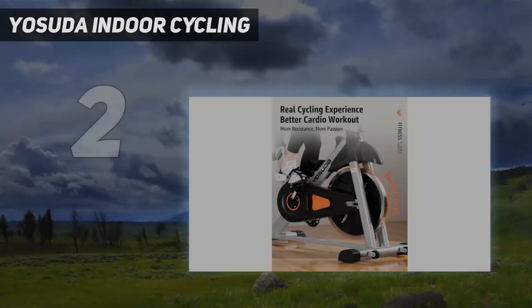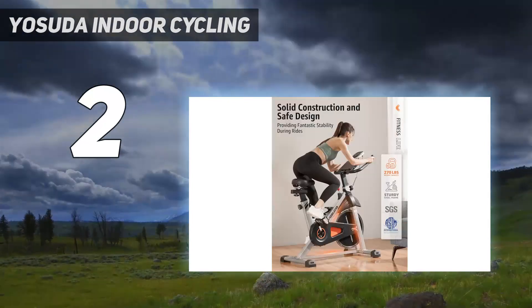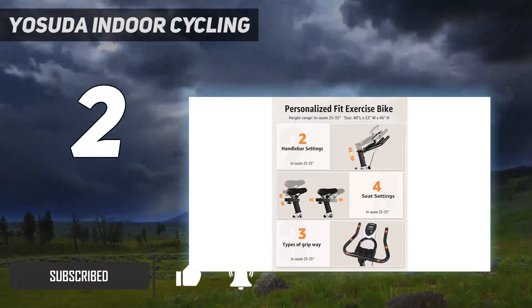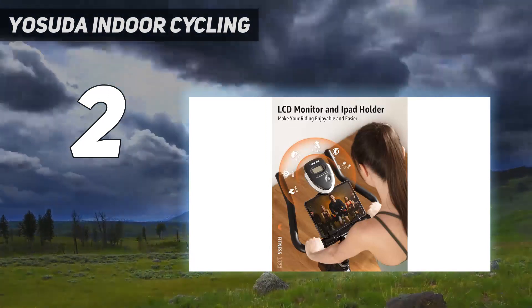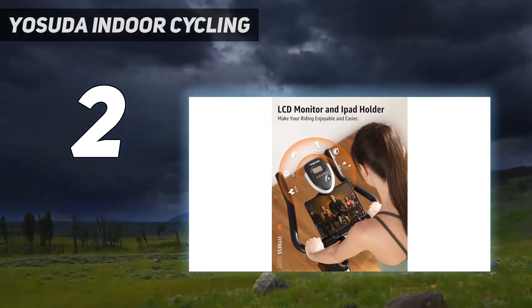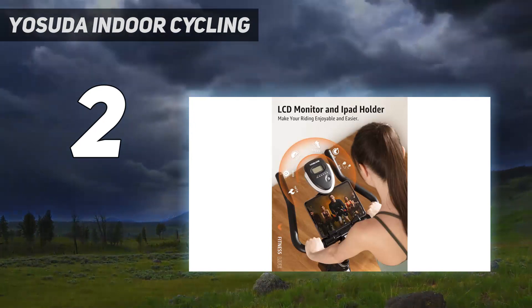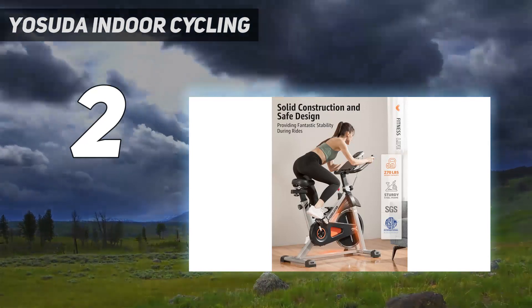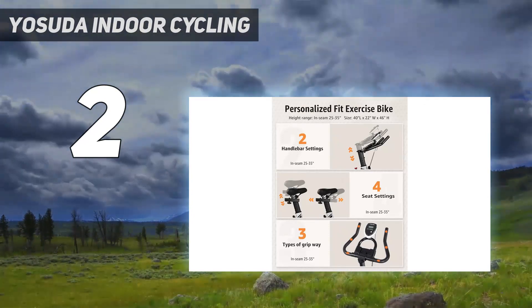Number 2 of my list: Yasuda Indoor Cycling. The Yasuda Indoor Cycling bike is an affordable upright spin-style model. It features a belt-driven 35-pound weighted flywheel with an infinite resistance adjustment range. It looks and rides like a spin bike you might ride at the gym, and it is offered at a reasonable price. The considerable resistance range suits riders of all fitness levels or workout intensities. The steel frame is sturdy, and this bike is stable, no matter how hard you mash the pedals.